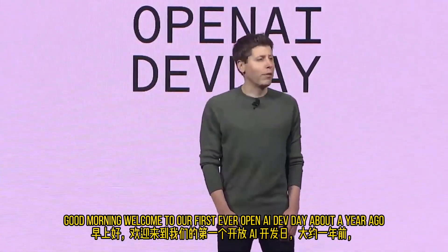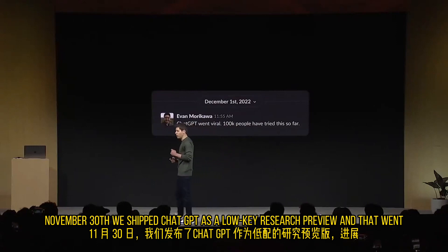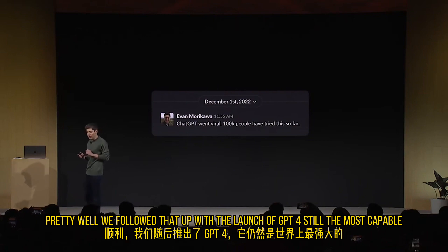Good morning. Welcome to our first ever OpenAI Dev Day. About a year ago, November 30th, we shipped ChatGPT as a low-key research preview. And that went pretty well.